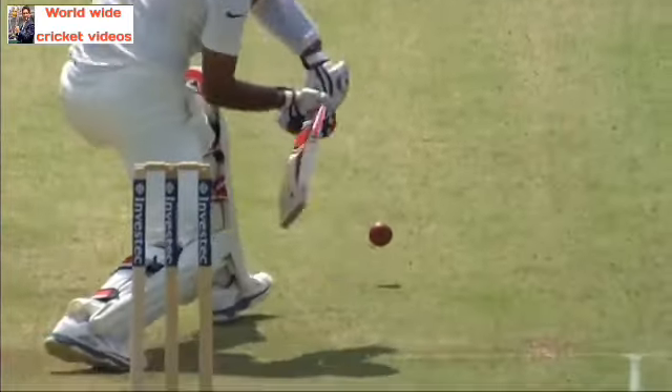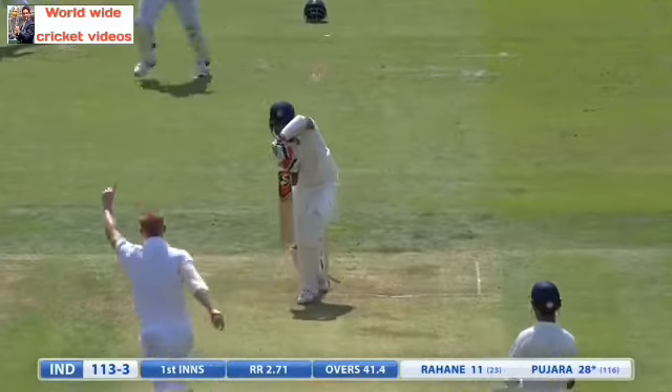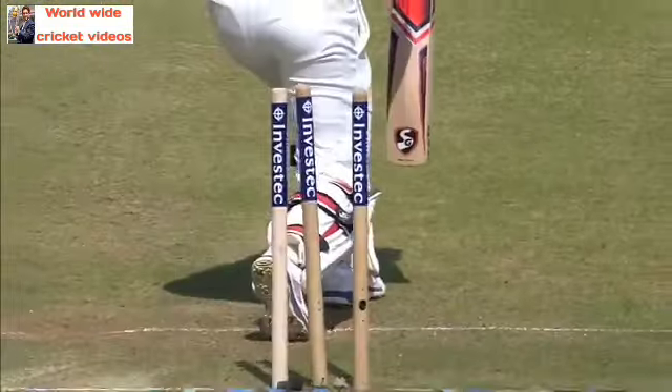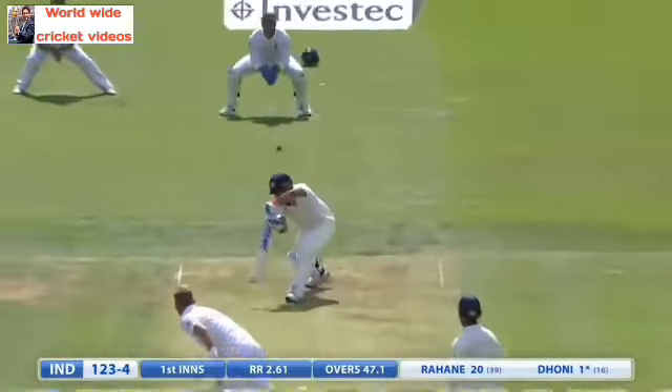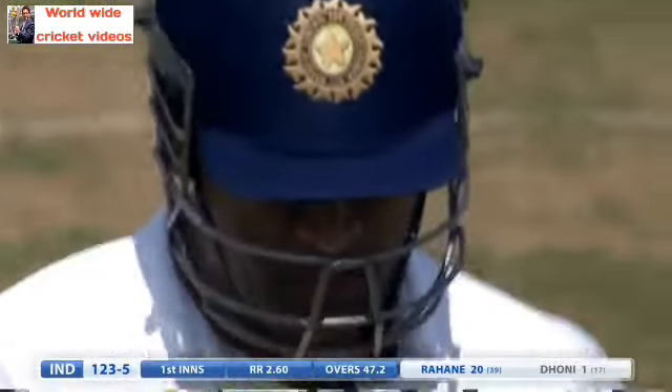Lovely shot. Into his stride, Pajara. No doubt about that — that's found a way through. Ben Stokes is delighted with that. Beautifully struck. There is the movement, there is the edge. And Dhoni just flicking at one outside the off stump — that's a big blow for India. The skipper's gone.